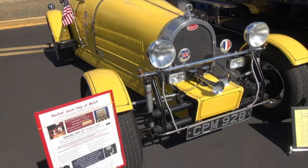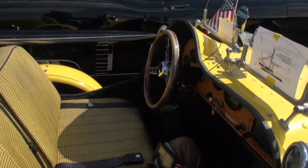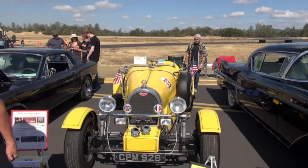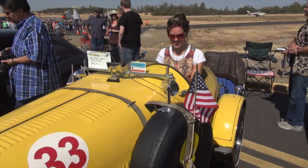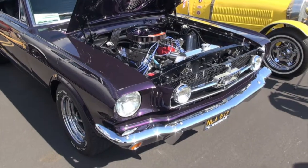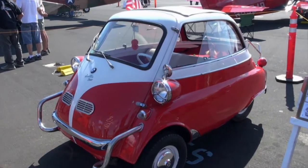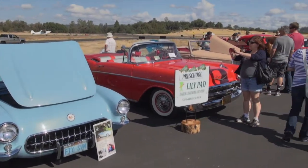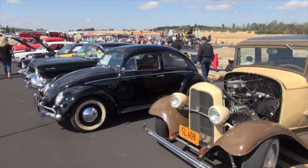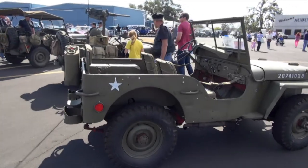Another great car show is at the Auburn airport. We see a pretty cool yellow car — not sure what kind it is, but it looks like a lot of fun. After looking at it, it may be a replica. There's every kind of car you could think of here for the car enthusiast. And even a great military Jeep display. Thanks for watching American Travelers.